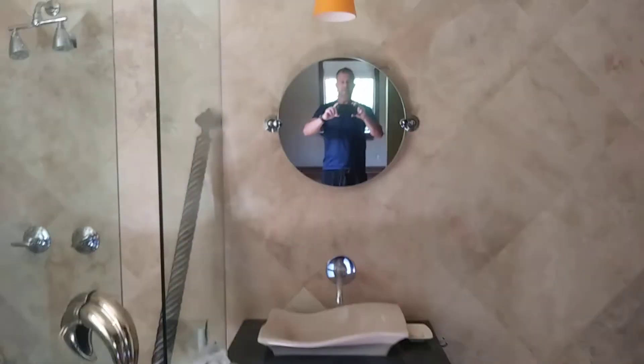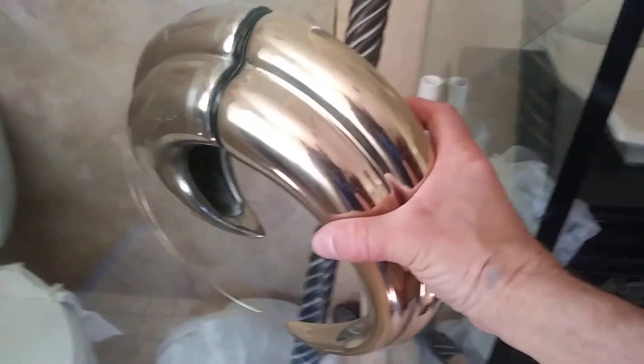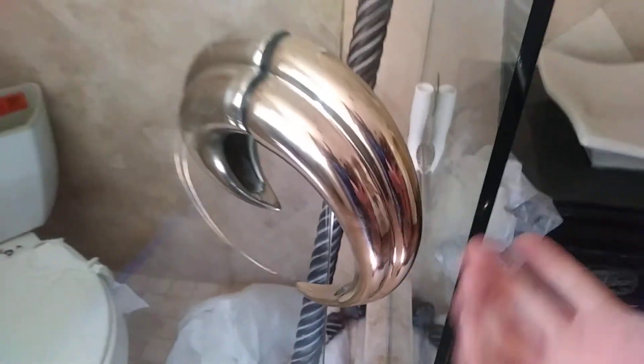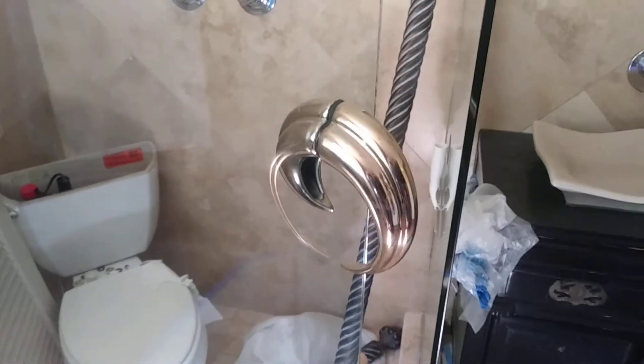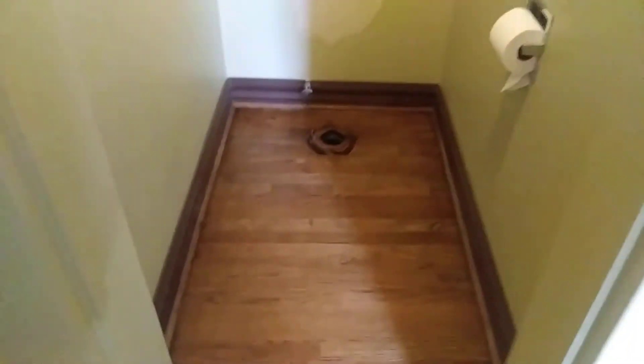Hey everybody, check this out. Look at this. Wow. Make sure you don't slip with that big handle. And over here they removed the toilet so we can do a better sanding job around it.